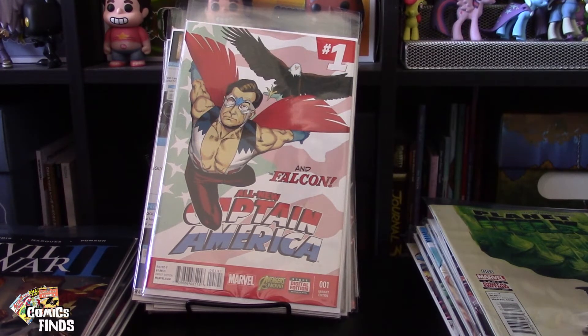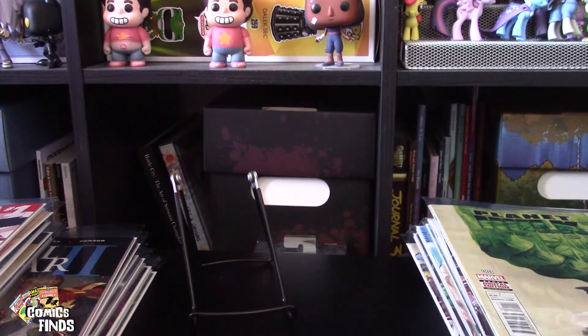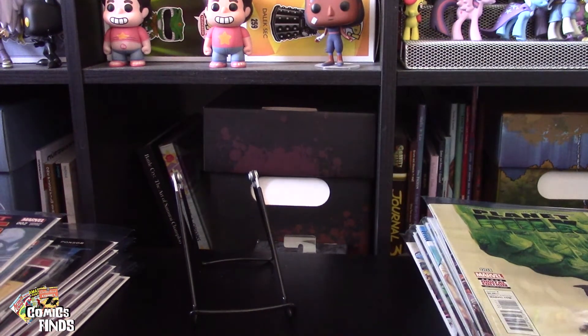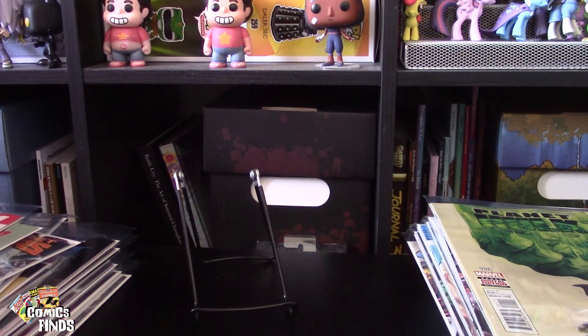And that is all 100 comics! As you saw, I mainly got Marvel stuff. If you're going to order from this seller, you're probably going to get a lot more Marvel than DC. I feel like DC sells better in comic books than Marvel does because I feel like DC's storylines are better.